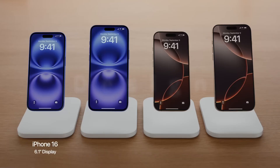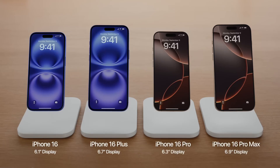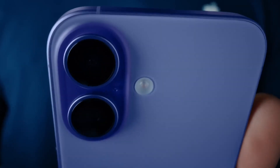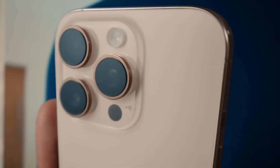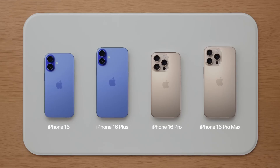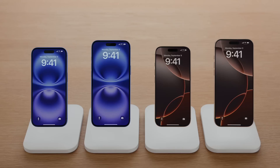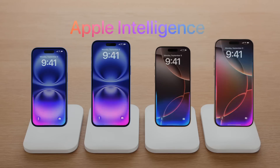Let's talk about the design. The iPhone 16 and 16 Plus keep their signature sleek look with slightly larger screens of 6.1 and 6.7 inches. For the Pro models, the iPhone 16 Pro and Pro Max now feature even larger displays of 6.3 and 6.9 inches, along with a thinner bezel. Both models keep the Dynamic Island introduced last year, now integrated across all new models.